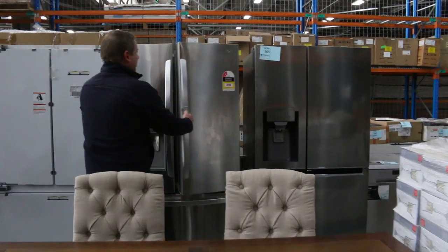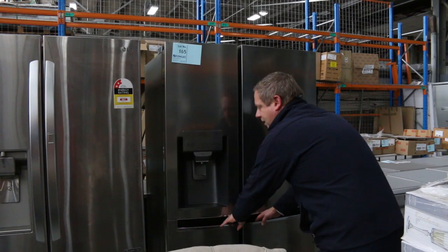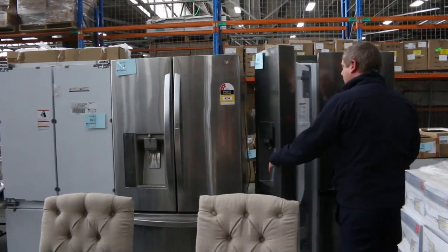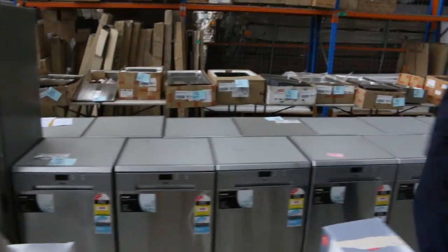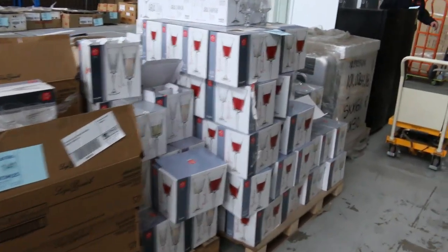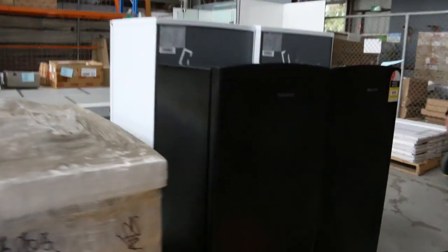I'll start off with a few of the fridges that are coming in. There's a nice French door fridge, and also this LG — it's about a 650 litre fridge, a nice big one with the ice and water system. Down through here there are heaps and heaps of dishwashers, and right in front there are some ex-hire glasses. There are also some really nice fridges down the back area — the Hisense fridges there.